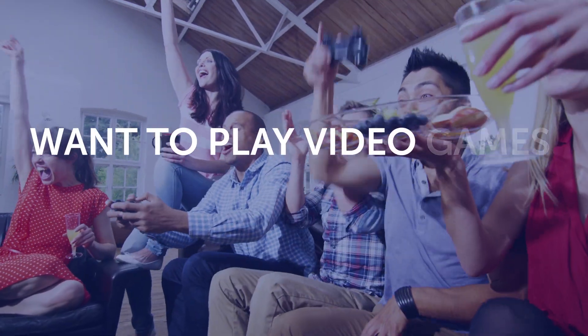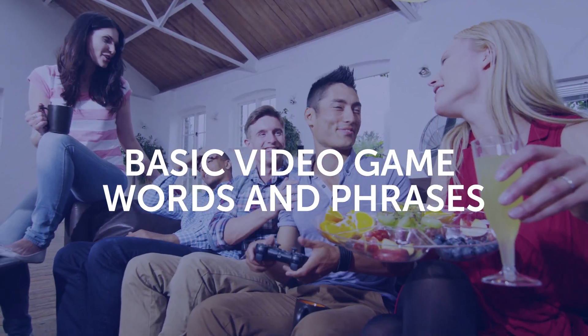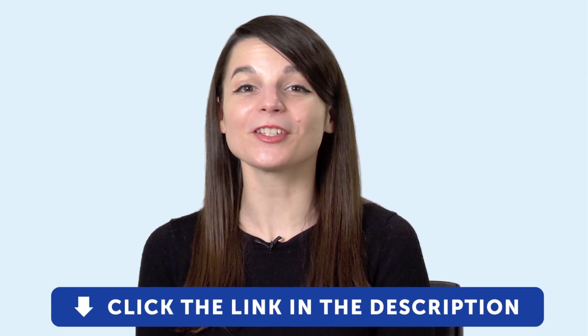And fifth, want to play video games in your target language? No problem. You'll learn the basic video game words and phrases with this one-minute lesson. To get your free resources, click the link in the description below right now. They're yours to keep forever.